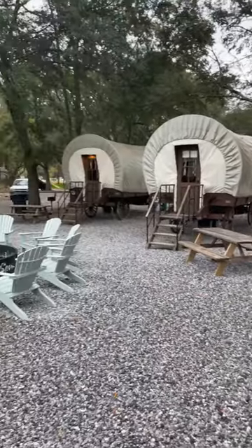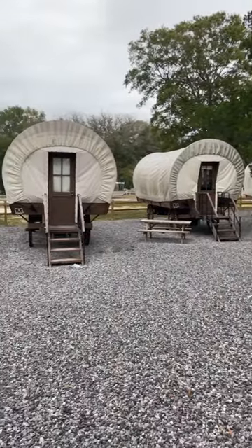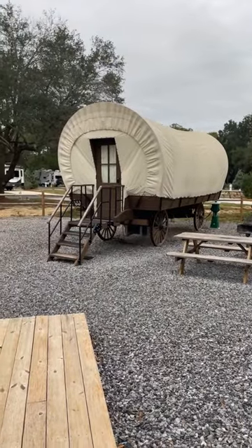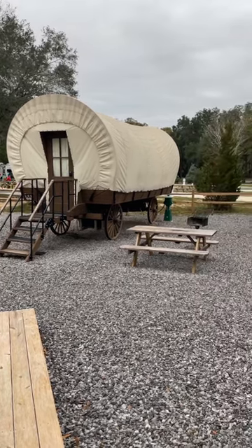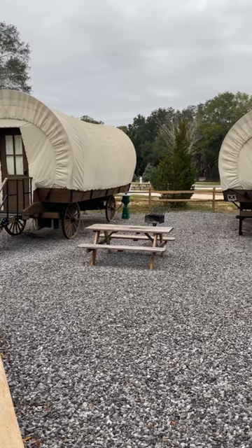If you don't have an RV and you want to have somewhere fun to go, the Splash RV Resort and Water Park in Milton, Florida — it's got some pretty cool stuff. And in between the wagons, most of them have these barbecue grills, so if you don't RV and you want to stay in one of the covered wagons, you can still cook your food over an open flame.